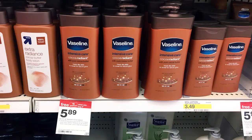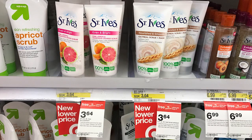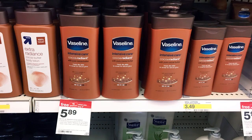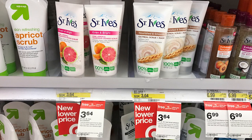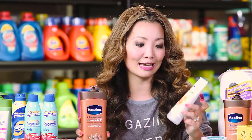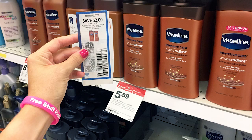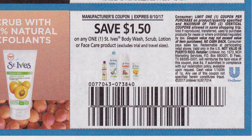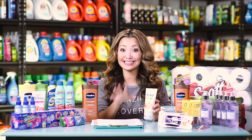Next we have a deal on Vaseline lotion — the big bottles — and also St. Ives face scrub. You can get these for as low as $1.14 each and you can mix and match. They are part of a buy four personal care items, get a $5 Target gift card promotion. You can also include Ponds and Simple face wipes. Starting price for the Vaseline is $5.89 and the St. Ives is $3.64. One scenario: pick up two Vaseline and two St. Ives since the coupons have a limit of two per transaction. We have a $2 off insert coupon for Vaseline from RP514, and a $1.50 St. Ives coupon in the same insert.